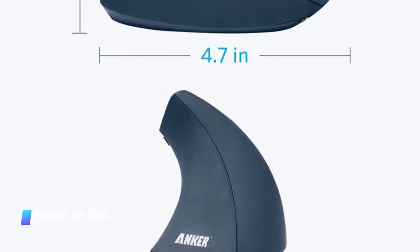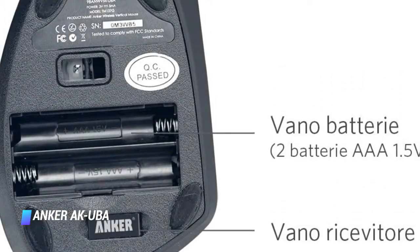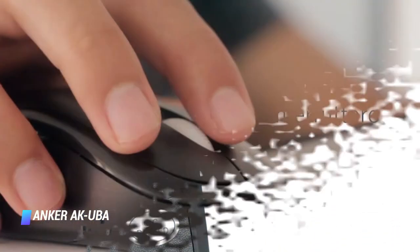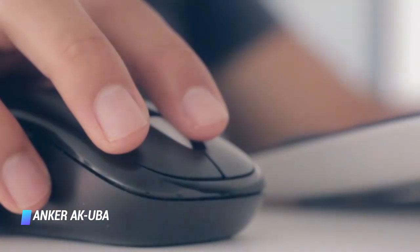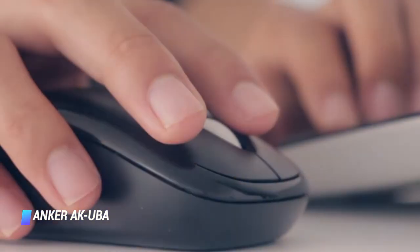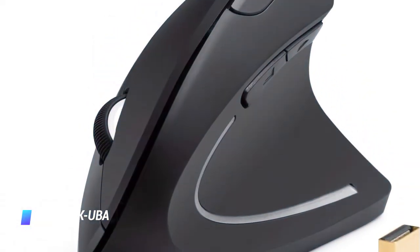The whole package is backed by an 18-month warranty. The mouse is compatible with Windows, Linux, and macOS. The AK-UBA wireless mouse from Ankur is powered by two AAA batteries. When not in use, the 2.4G USB wireless receiver can be easily stashed away in a slot on the bottom of the mouse.